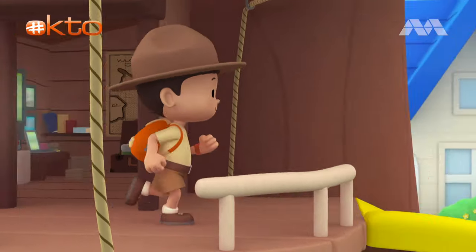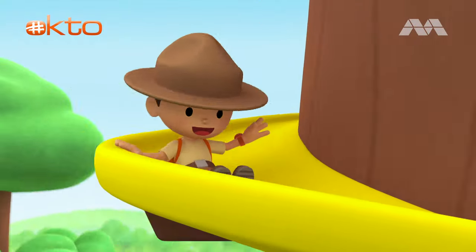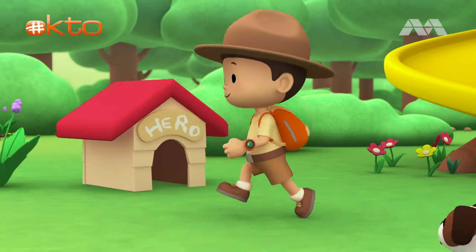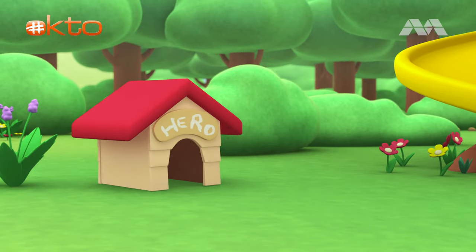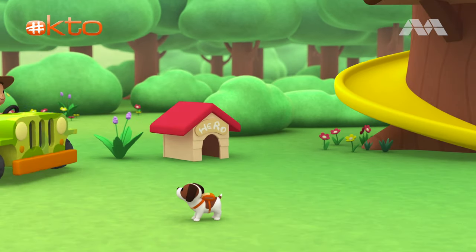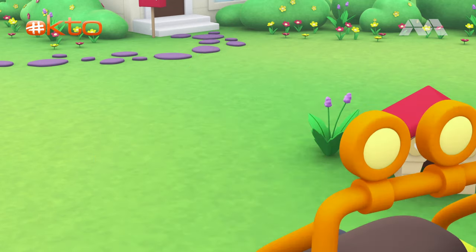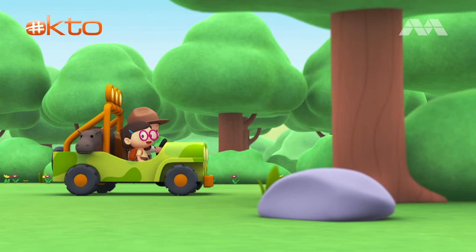Come on, everybody! Join me in this party. One, two, here we go — for lots of fun and lots to learn. One, two, it's your turn — for lots of fun and lots to learn. One, two, off we go — for lots of fun and lots to learn.